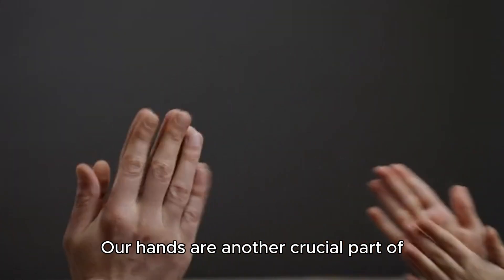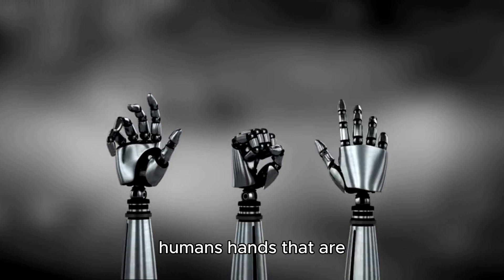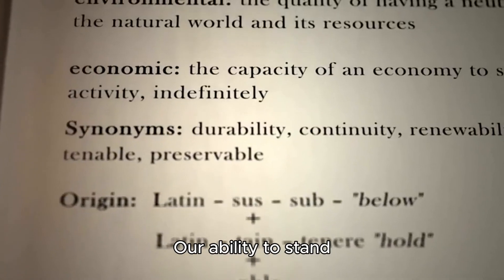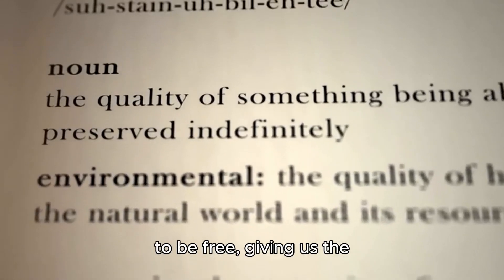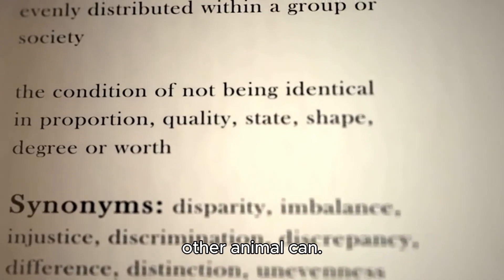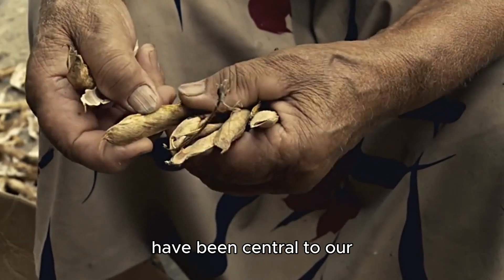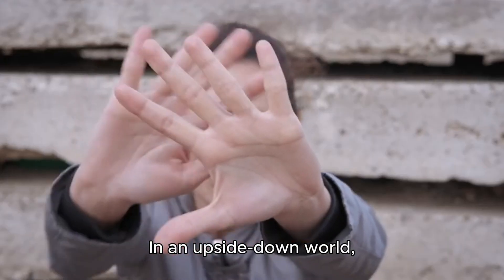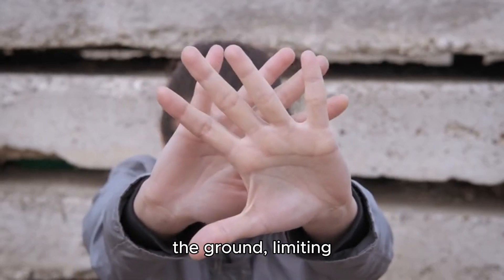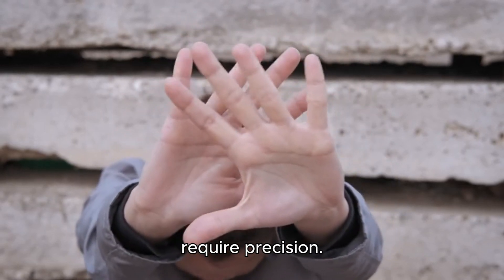Our hands are another crucial part of why we're shaped the way we are. Evolution has given humans hands that are incredibly versatile — perfect for gripping, building, and using tools. Our ability to stand upright allowed our hands to be free, giving us the capacity to manipulate our environment in ways no other animal can. From crafting tools to cooking food, our hands have been central to our development as a species. In an upside-down world, our hands would be in constant contact with the ground, limiting their utility and making precision tasks much harder.